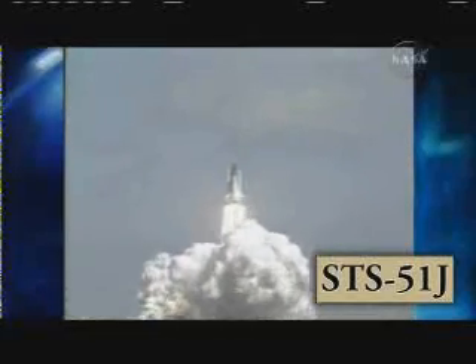Space Shuttle Atlantis launched on its first spaceflight, STS-51J, on October 3, 1985, and carried a classified payload for the U.S. Department of Defense.